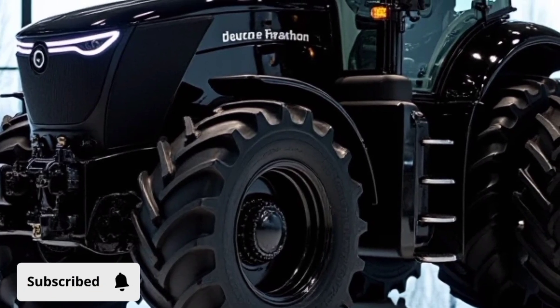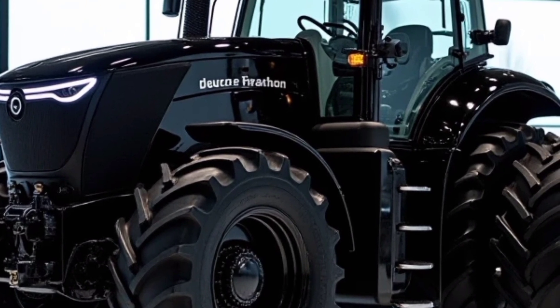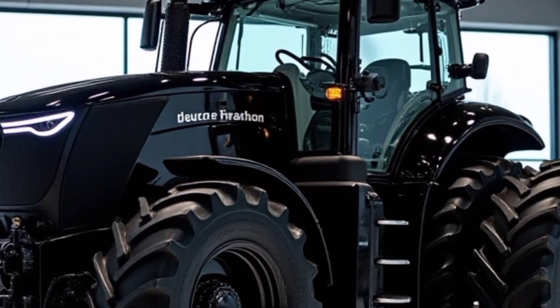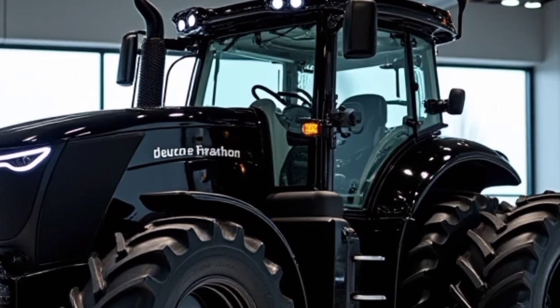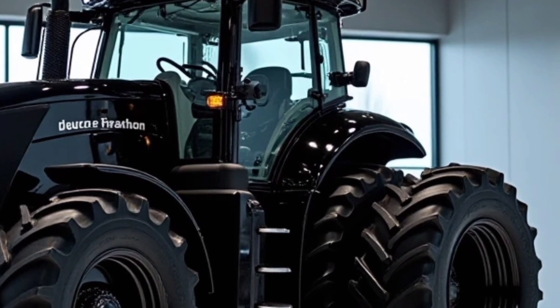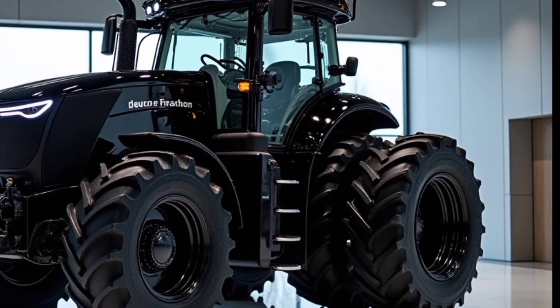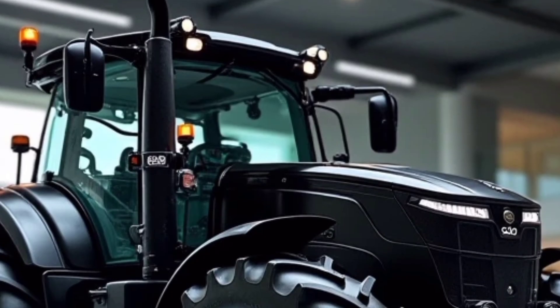Welcome to Automotive Reviews TV. Today, we take an in-depth look at the 2025 Deutz-Fahr 9 Series 9310 TTV, a powerful and advanced tractor designed for efficiency and performance. This machine stands out with its combination of cutting-edge technology, comfort, and high power output, making it a top choice for modern farming operations.